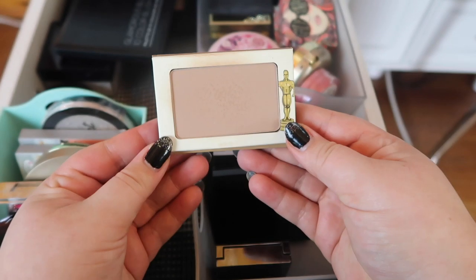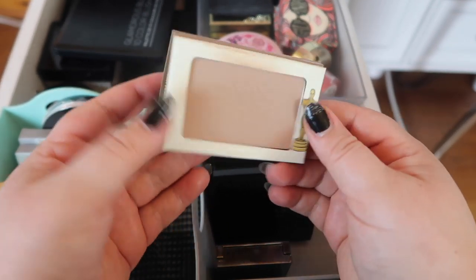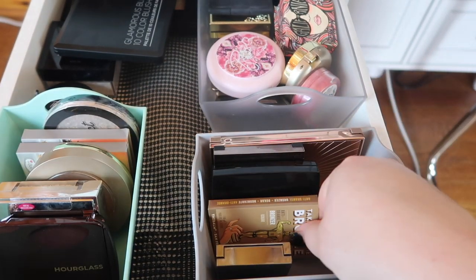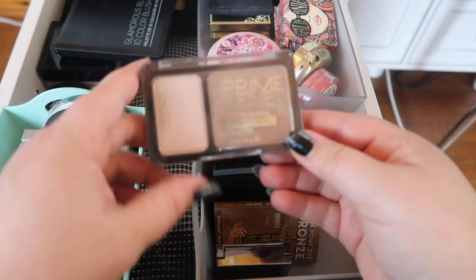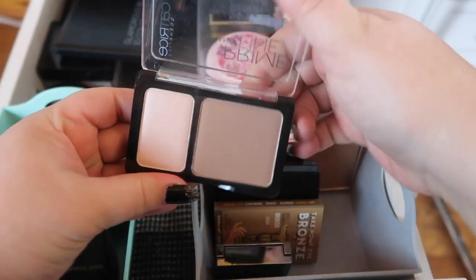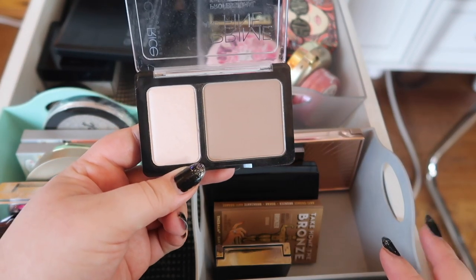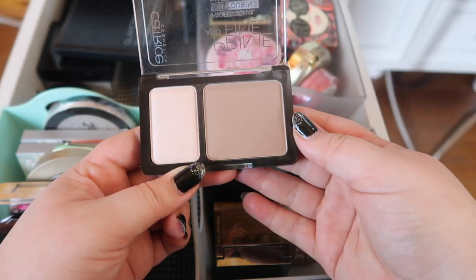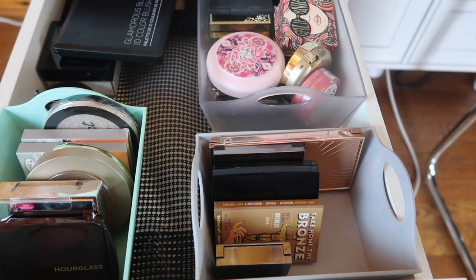I'm also keeping the Take Home the Bronze from The Balm — it's a really nice bronzer. I love the face powders from The Balm; they do a 50% off everything sale twice a year, so that's when you want to pick up their stuff. Last is the Catrice Prime and Fine contouring palette — it's okay, but I know there are better more affordable options and I'm just not reaching for this one, so this is gonna go.